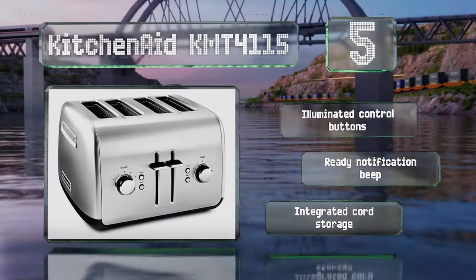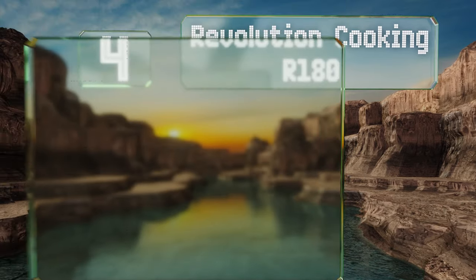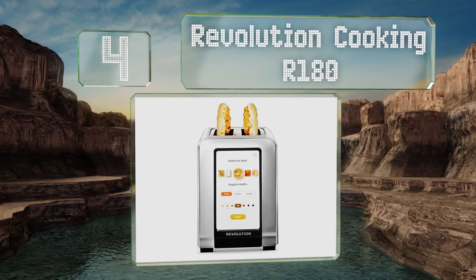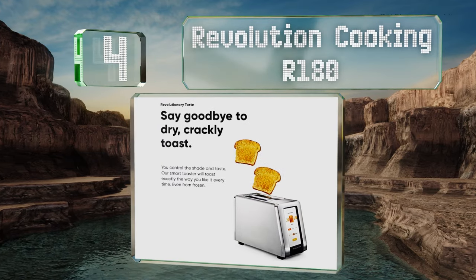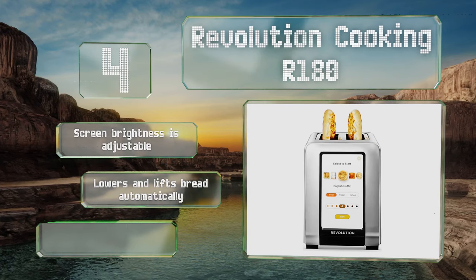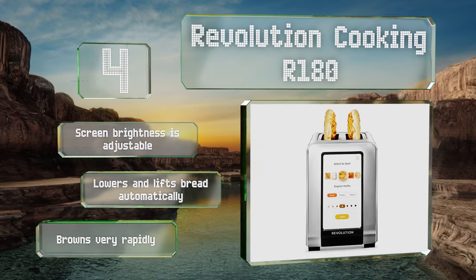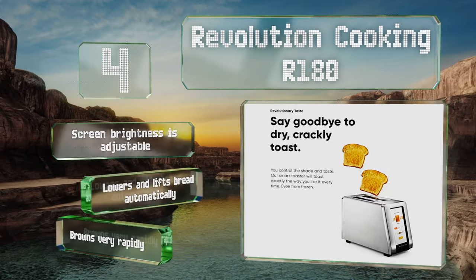At number four, if you're looking for a high-tech option, check out the Revolution Cooking R180, which features a large touchscreen interface and proprietary double helix elements. When not in use, you can set the screen to display a digital or analog style clock. The screen brightness is adjustable, it lowers and lifts bread automatically, and it browns very rapidly.